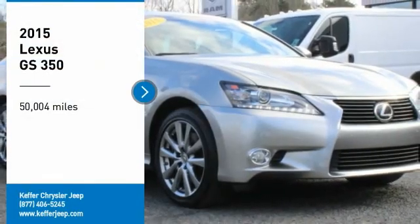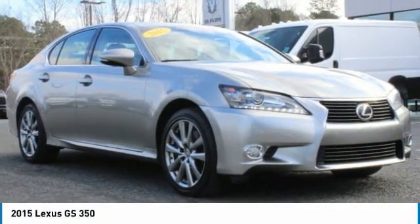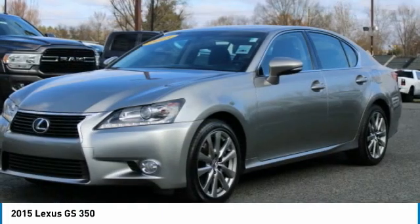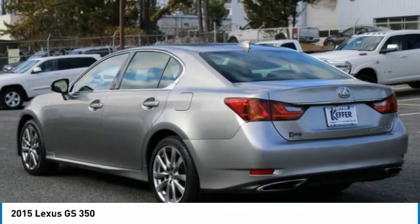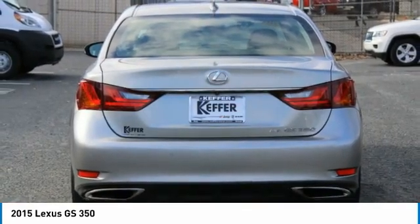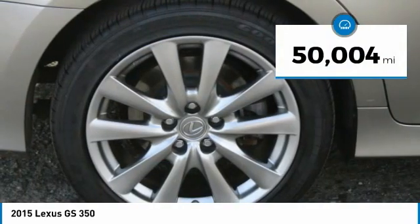Take a ride in the 2015 GS350. The GS350 boasts a powerful engine with a lot of horsepower output under its hood. Yet this beautifully built car remains a luxury sedan first and foremost with its plush interior, high-tech amenities and impressive standard equipment. This vehicle has less than 55,000 miles.